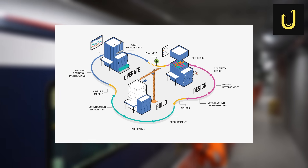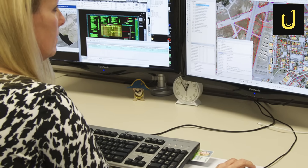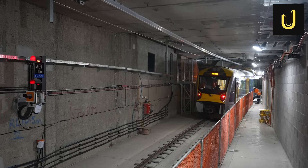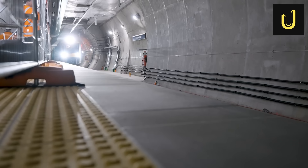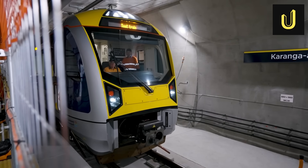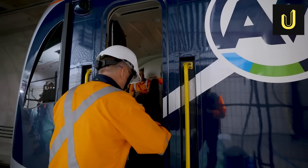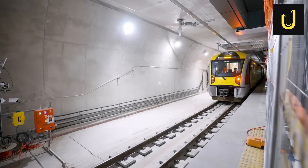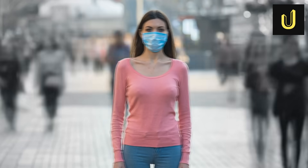Behind the scenes, digital tools like Building Information Modelling, or BIM, and Geographic Information System, or GIS, were vital. These are like super-smart 3D models that helped engineers design the tunnels, track issues, and even simulate how people would move through the stations. BIM was used for computational tunnel design, comprehensive work breakdown, and automated quality assurance reports. These digital tools helped reduce project delays, and even allowed teams to work remotely during challenging times like the COVID-19 pandemic.